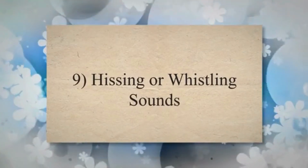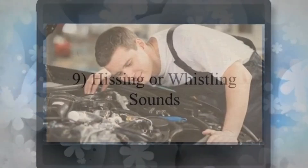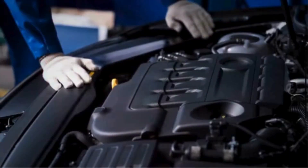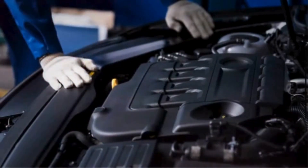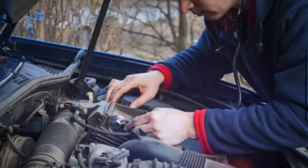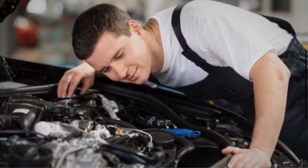9. Hissing or whistling sounds: A vacuum leak caused by a faulty IAC valve can result in hissing or whistling sounds coming from the engine compartment. As discussed, the IAC valve regulates airflow through the intake system, and a vacuum leak can disrupt this process, leading to unusual noises.